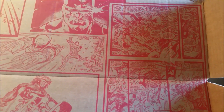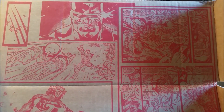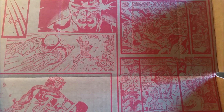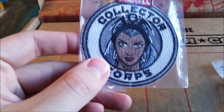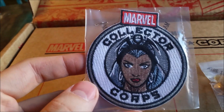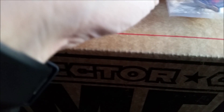Opening it up, we have all these awesome X-Men comics on the outside. You got the Sentinels, you got Wolverine Logan running around — looks like he's on his motorcycle. You got Cyclops on top, Magneto up there, Colossus throwing him — that's pretty sweet. Looks like the patch already came off, but we have Storm, who's also the Queen of Wakanda — a pretty awesome little patch for the Collector's Corps.